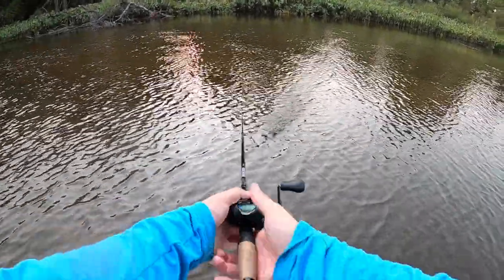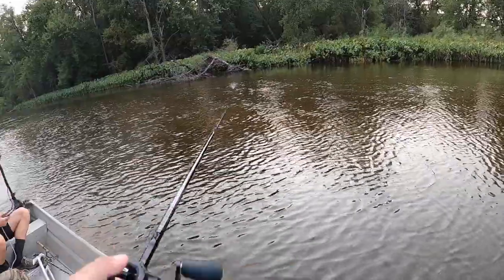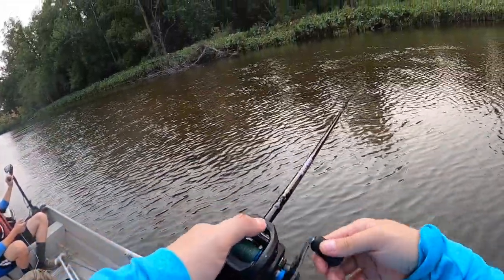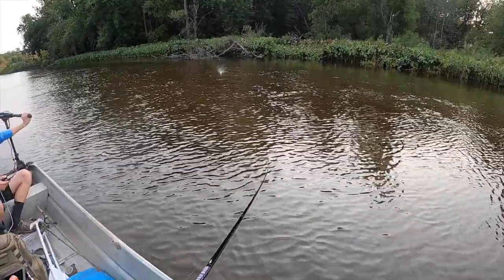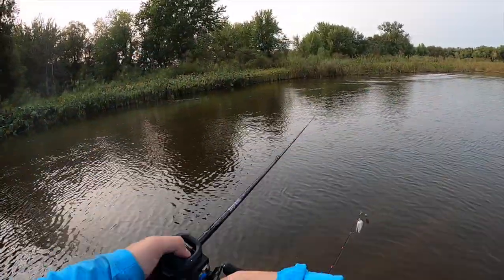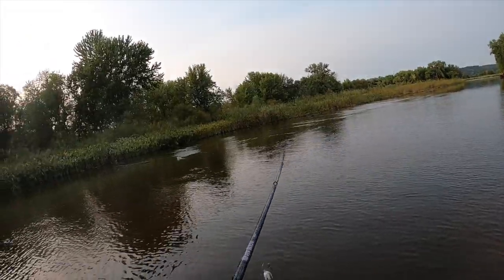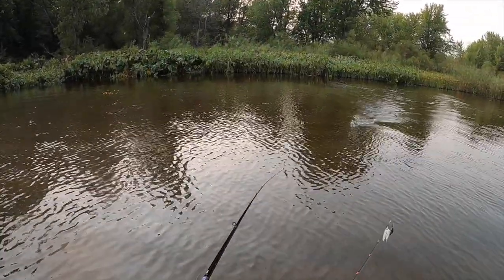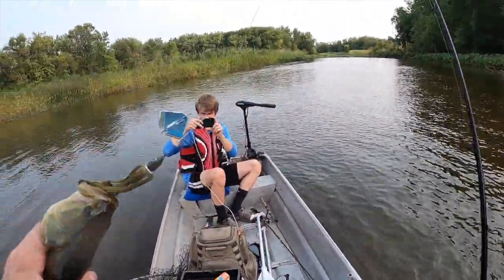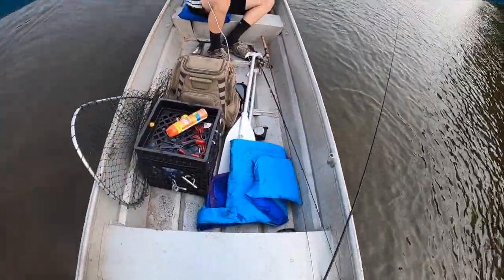I'm going to plop one in this corner too. It's going to be hard — I'm going to try to get to that back corner right there without losing my lure. See if there's a fish back in there. There he is. Got him. Nice. Sweet. He's not huge, but you've got to catch the small ones to get to the big ones. Little guy.